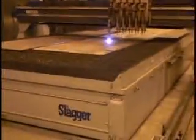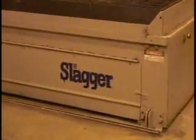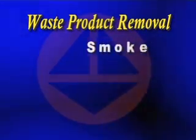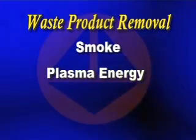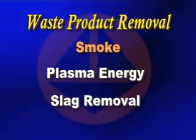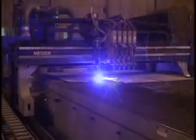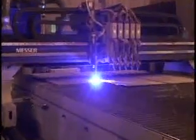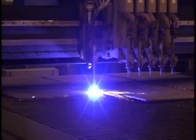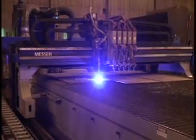MG has the answer: the Slagger. Our customers tell us there are three main problems regarding cutting — smoke, plasma energy, and slag removal. High-amperage plasma torches produce huge quantities of smoke. The Slagger table easily captures the smoke due to an efficient smoke-collecting system, even though this 15-foot wide table is only 50 percent covered.